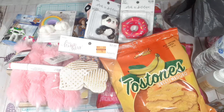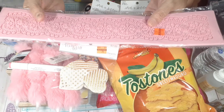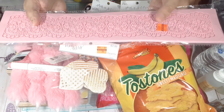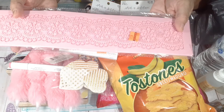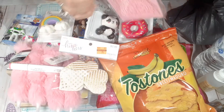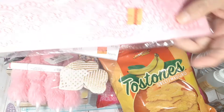I picked this up — it's for cake making but I want to use it for resin and for clay as well. It doesn't say what the original price was but I picked it up for $2.25.